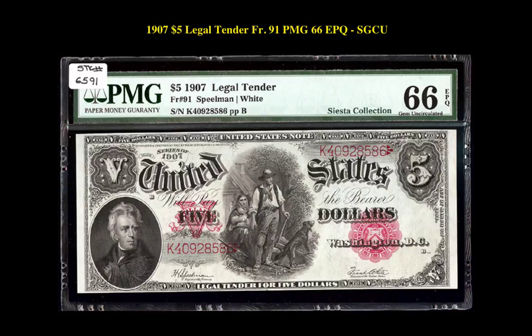1875 $1 legal tender, Friedberg No. 91, PMG 66 EPQ, Gem CU.